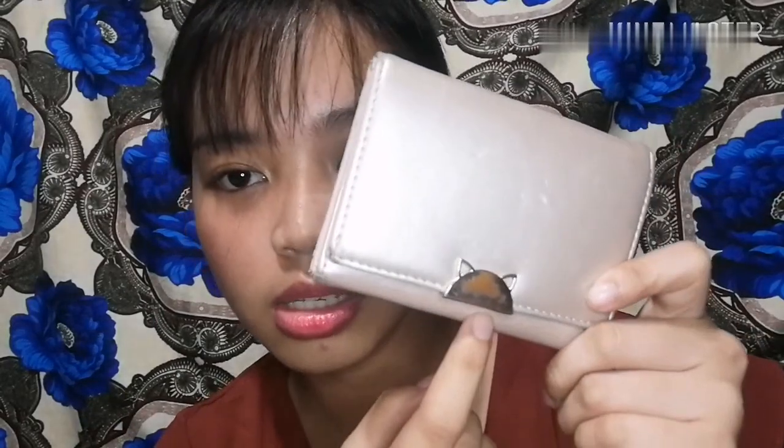So next, meron akong napakaraming index card. Tapos dalawang wallet — yung isa coin purse, yung isa naman nilalagyan ko ng mga papel-papel na pera. Binili ko to sa mini-mison, sobrang matagal na, grade 11 pa ata ako. Ayan, may gas-gas na nga sya.